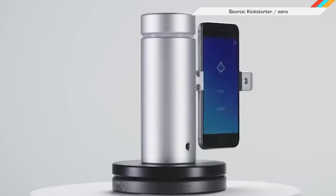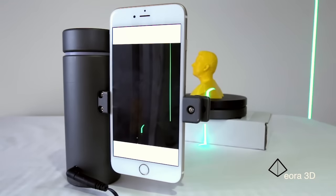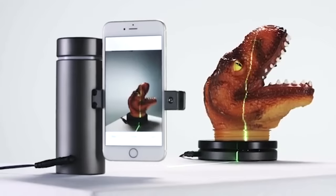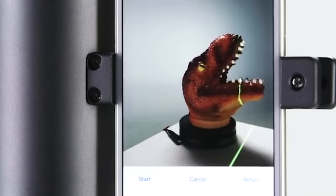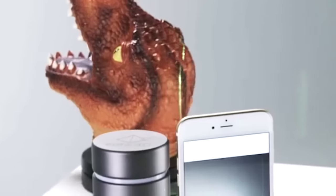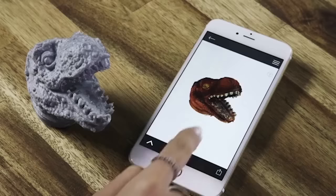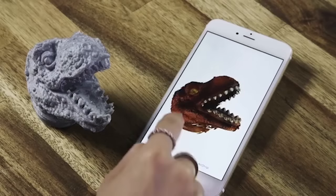If you use a 3D printer, you may be looking into easier ways to get object models, and that's where three Australians come in. The Eora 3D pairs a green laser with your Apple or Android phone, and an optional Bluetooth-powered turntable. The creators of the Eora say it has a three-square-foot workspace, takes about five minutes, and is precise up to 100 microns from a meter away. Once done, 3D files can be uploaded to 3D Hubs, Shapeways, and Sketchfab right from the app.